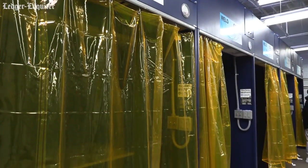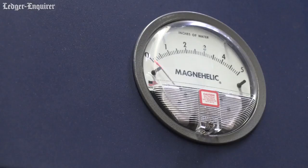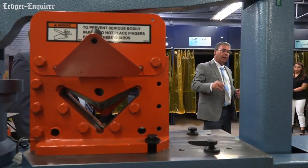We received five new welding booths and an installation of those five welding booths, as well as a very modern, brand new ironworking machine. It cuts and notches angle iron and flat bar, and punches holes in steel.